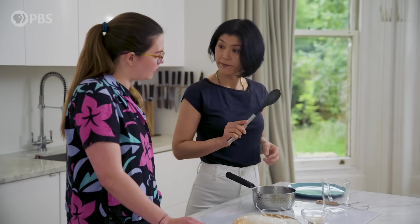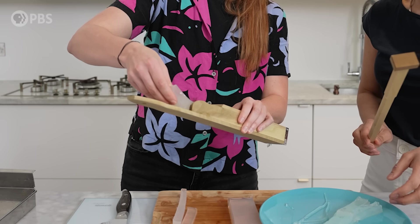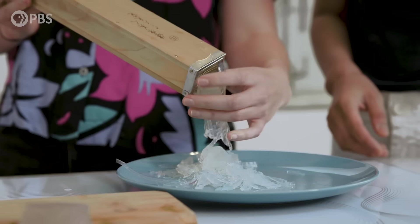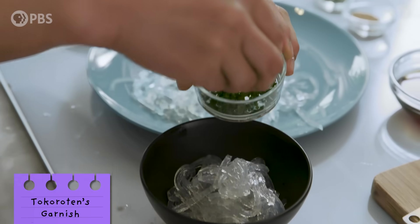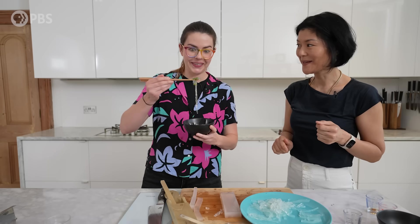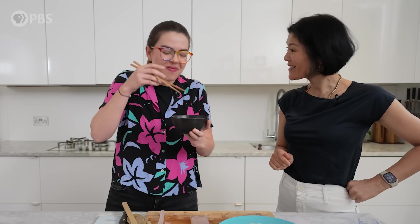The agar is starting to boil, so it's ready to pour. Once it sets, classic tokoroten is eaten as a savory dish. The noodles are good in hot weather too — they won't melt. And this special property of agar, that it doesn't melt in the heat, is actually why it changed science forever.